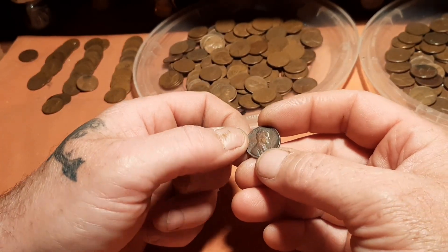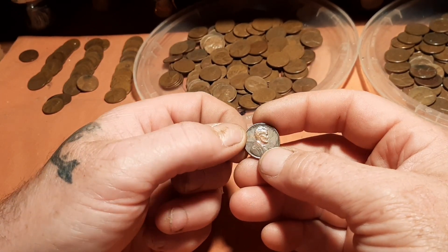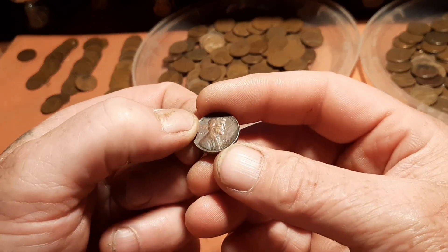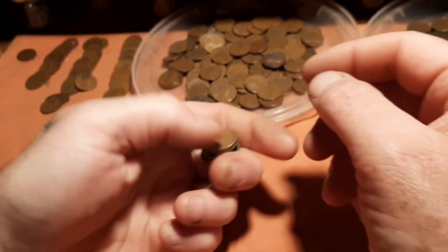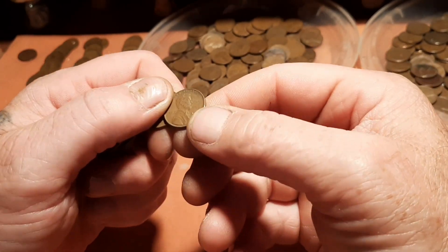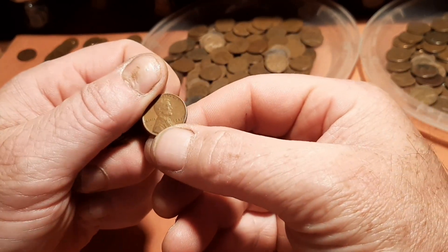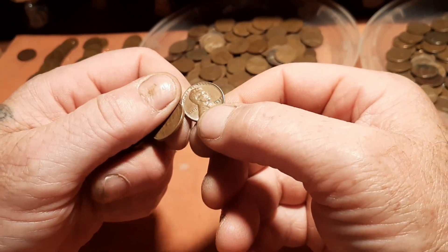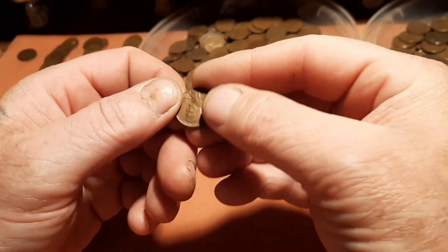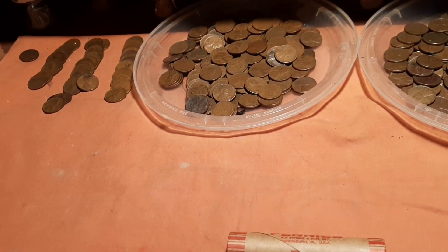There's a rainbow bullet — you can see it's got like a rainbow effect on one's head. Alright, it's a 1942, another 1942, 1945, another 1957 from the magic box.